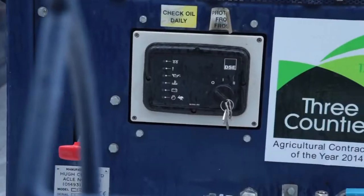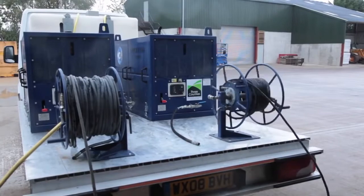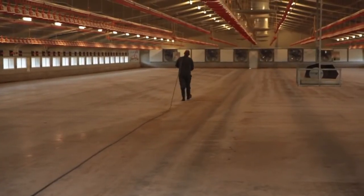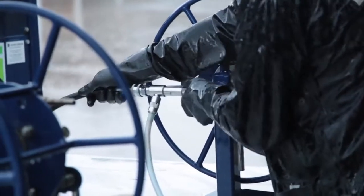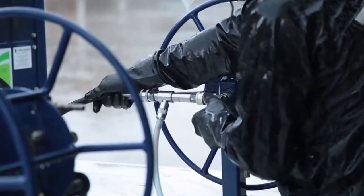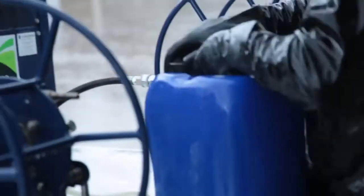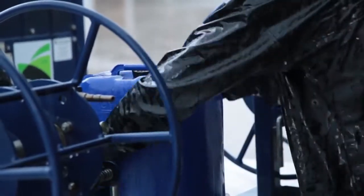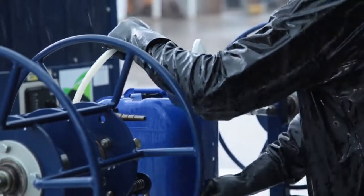Once the shed is cleared of litter, it is ready for the washing team, who have mobile pump units complete with clean water tanks. These are all fitted with chemical injection systems to ensure accurate applications of foams and detergents. This also minimises the risks involved in handling and dispensing concentrated chemicals. Each pump has two delivery lines, a hundred metres long, so that access to the biggest sheds can be achieved.